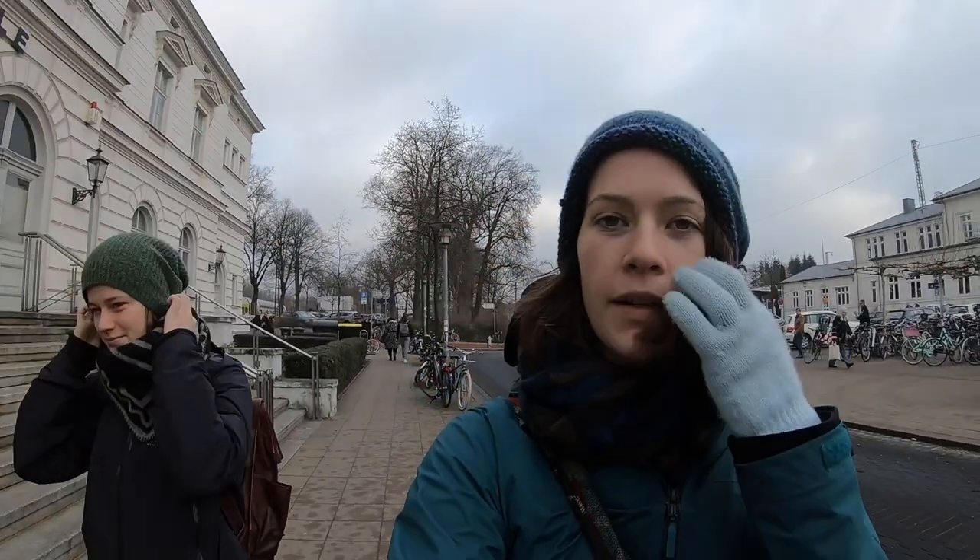We are in Lüneburg. Did I say it right? That was pretty good. And this is where Natalie went to university. So we are going to walk around because apparently it's really pretty. We're gonna walk into downtown because this isn't really the pretty area yet.